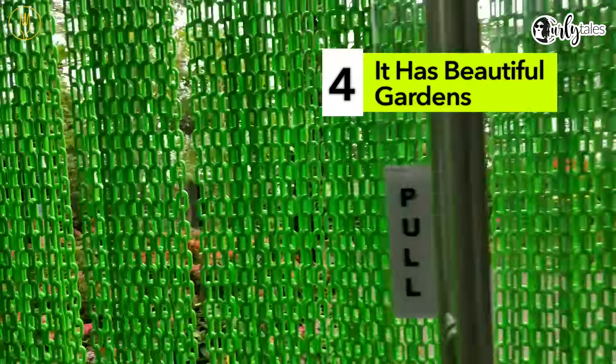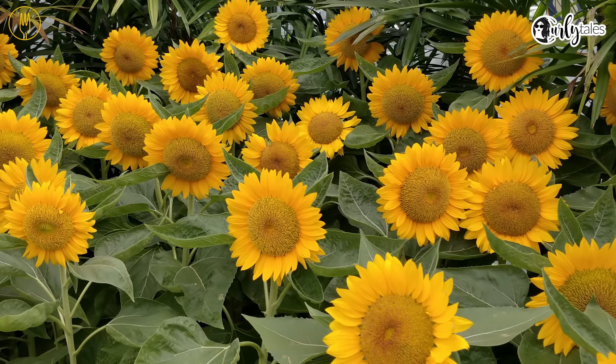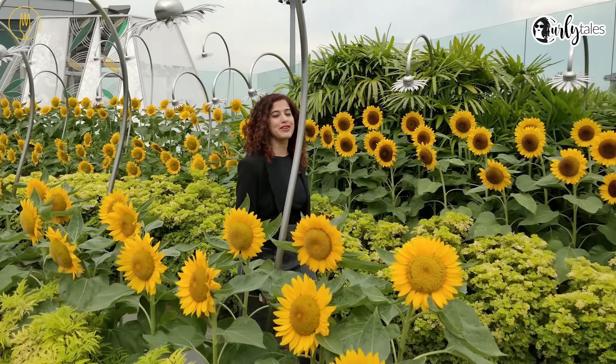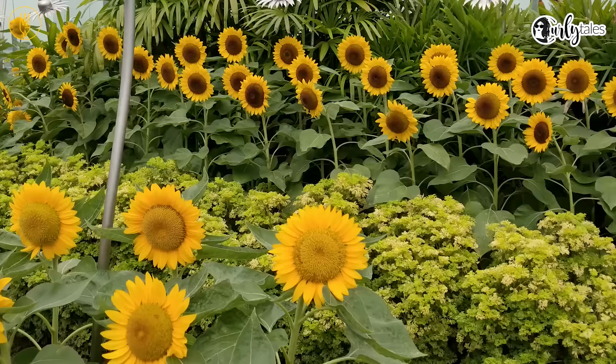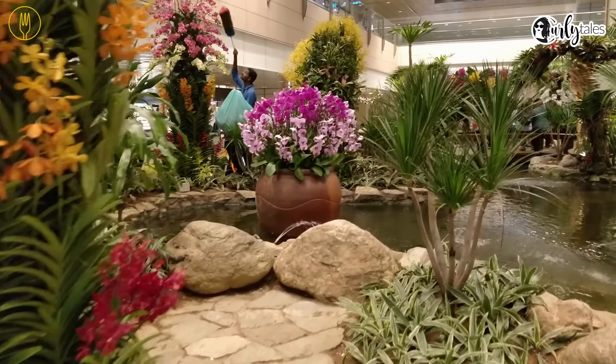It has beautiful gardens. Be surrounded by butterflies at a butterfly park or bask in sunflower gardens. Singapore Changi Airport also has a beautiful outdoor sunflower garden. There's also an enchanted park and an orchid park inside the airport.